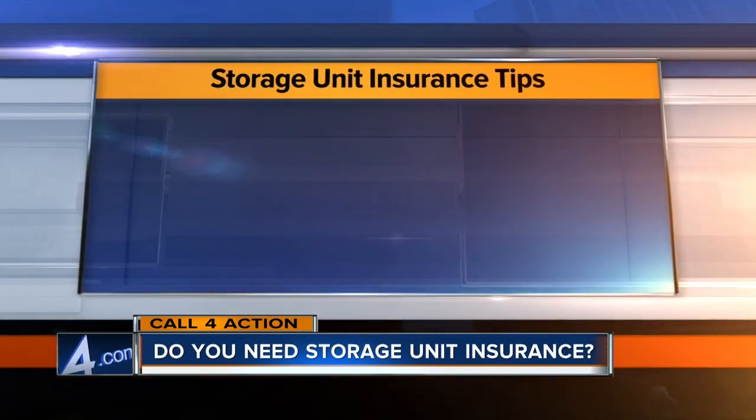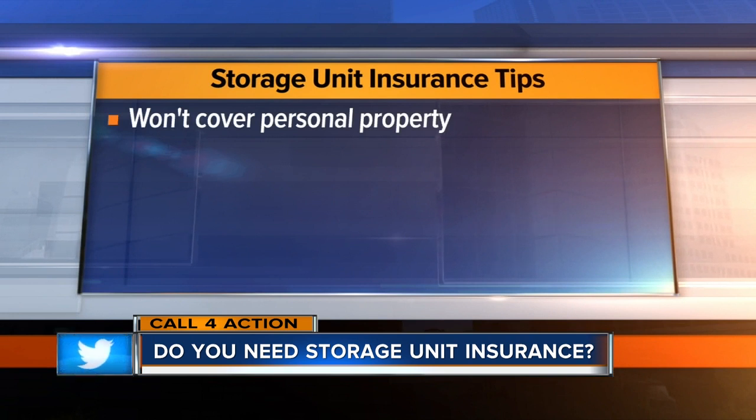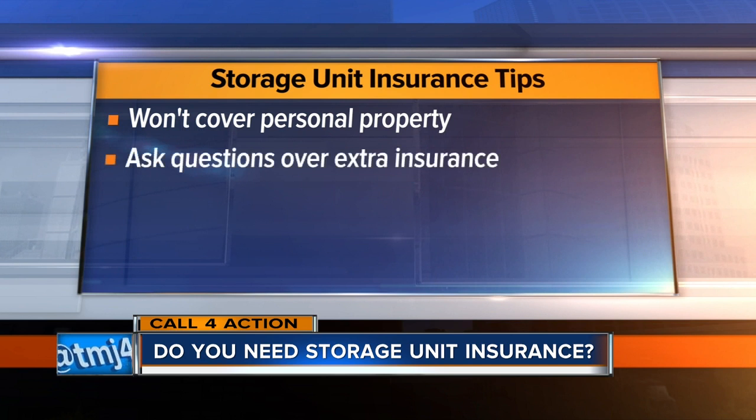If you're renting a storage unit, it might be a good idea to make sure that you have insurance just in case your items are stolen or damaged. Although the rental company may have coverage if the unit is damaged, in most cases it will not cover your personal property. Some rental companies may offer extra insurance to cover your belongings,